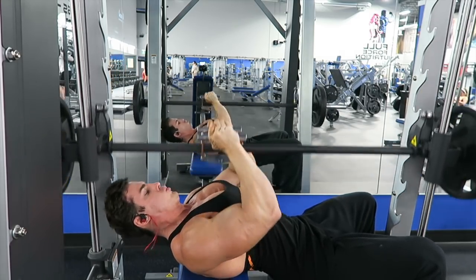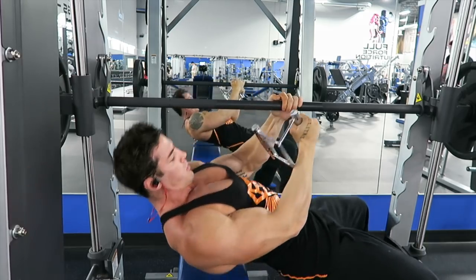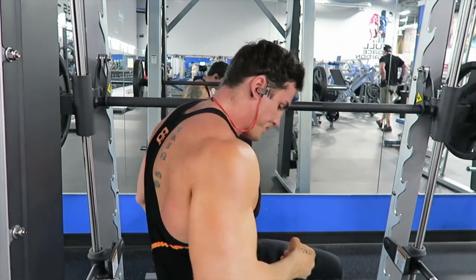One of my favorite exercises for helping build a thicker upper chest — not very many people do it. It's called a guillotine press and I absolutely love it for helping develop your upper chest. Make sure to do these two exercises at the very end of your workout and it will absolutely annihilate your chest. This is how I finish all my chest workouts — give it a shot, guys.